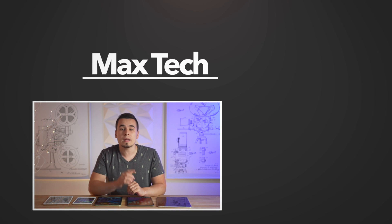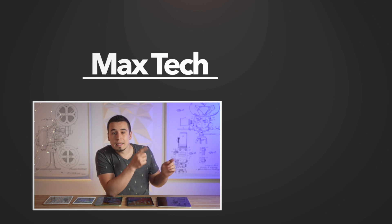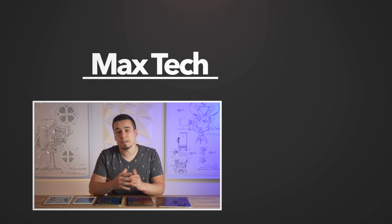If you enjoyed this video, click that circle and subscribe for more videos like this one, and definitely check out one of those two videos right there! Thanks for watching, and we'll see you in the next video!